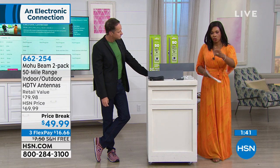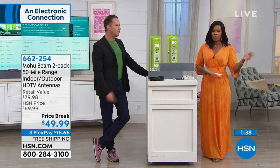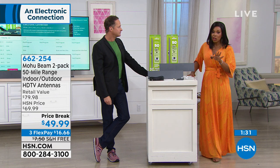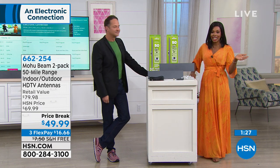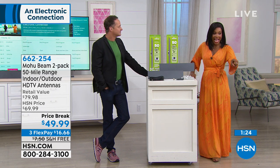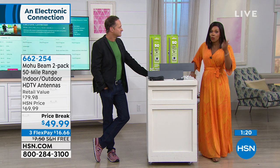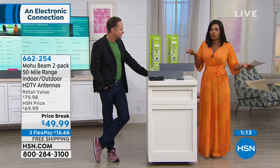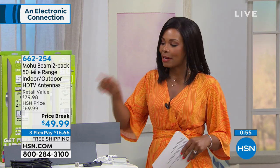You've got a price break already — our regular price is $20 more, which is still great for having free TV. $70 would be a really good price for one antenna, but you're getting two for less than $50. You've got flex pay: a flexible payment of $16.66. And free shipping and handling. When we said free TV, free shipping — there's everything about this to say, I'm going to try it. If you pay $150 a month, saving that money over the year — what could you buy for Christmas that you didn't have the extra $1,200 for last year?